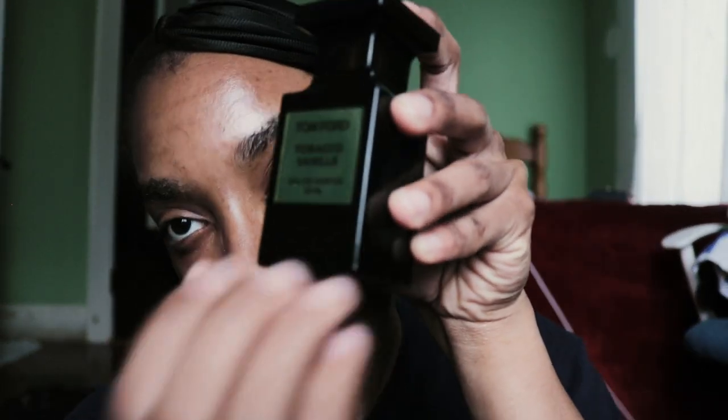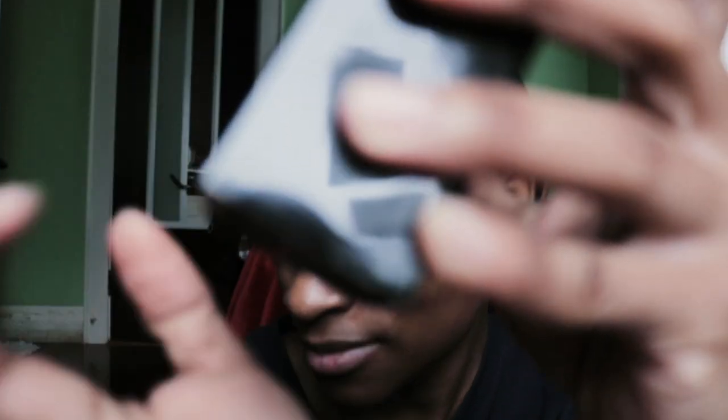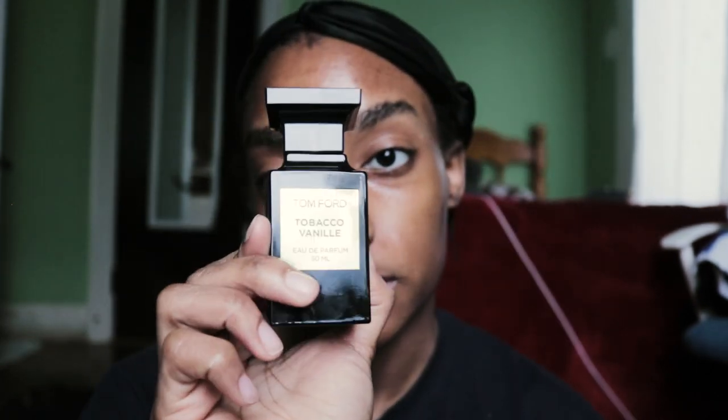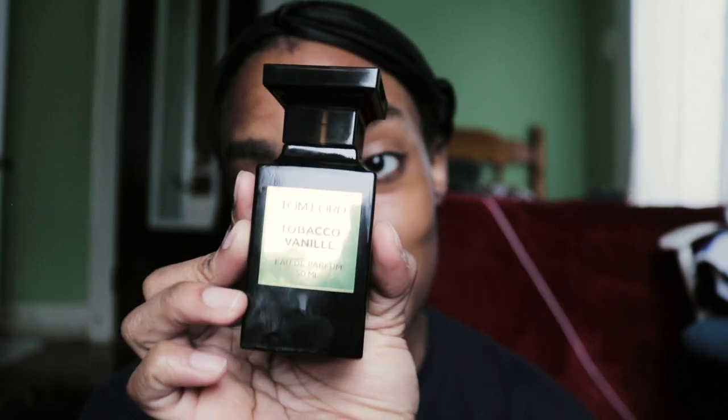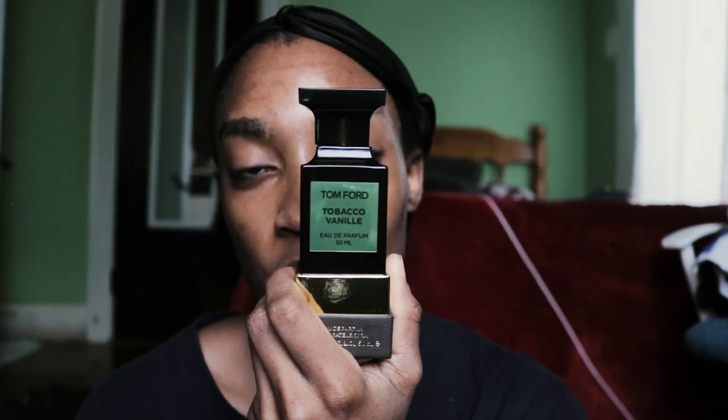The bottle is glass — a little glass ASMR for you guys. It smells divine. This is the perfect fall scent. If you're a bougie girl, go get it. This was the year I decided to treat myself, and this was probably the most expensive gift I got for Christmas. But it is worth it, it is so worth it.